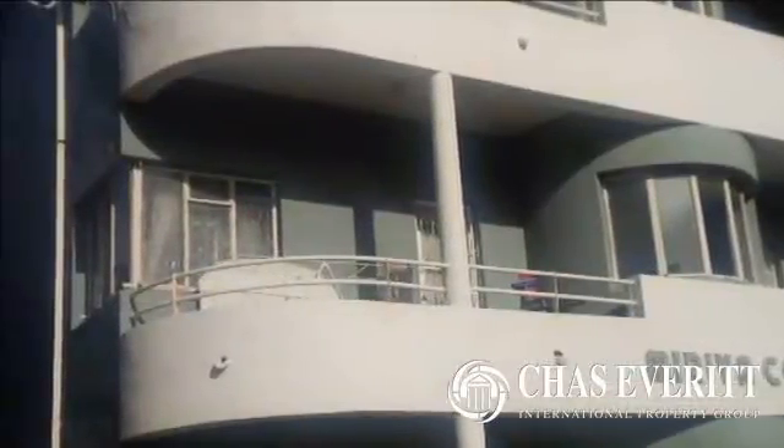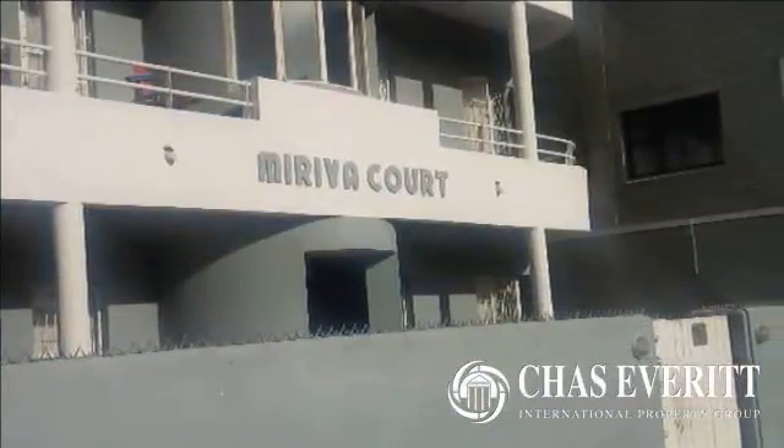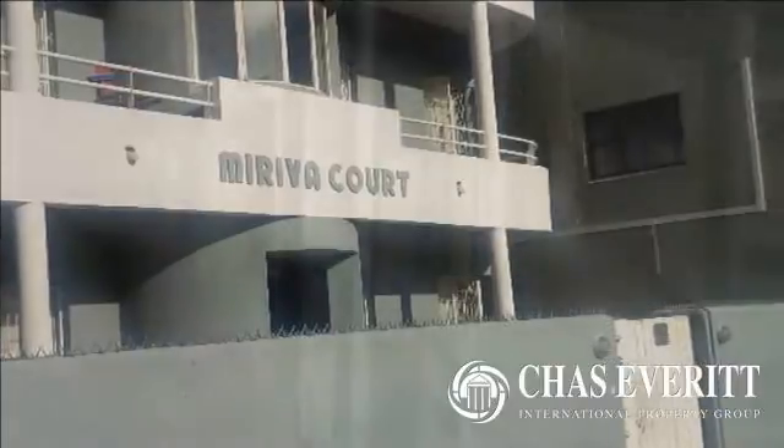This is a good unit situated in a small block in Eastbourne Road in Central. The block is very secure with no easy entrance but through the main gates.